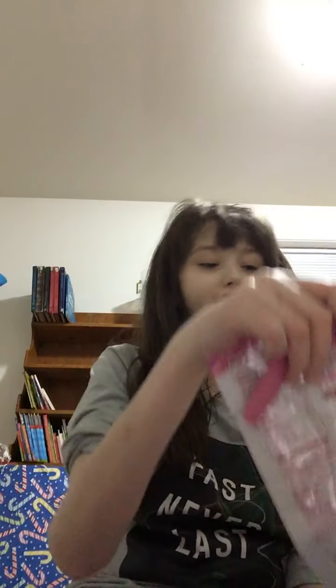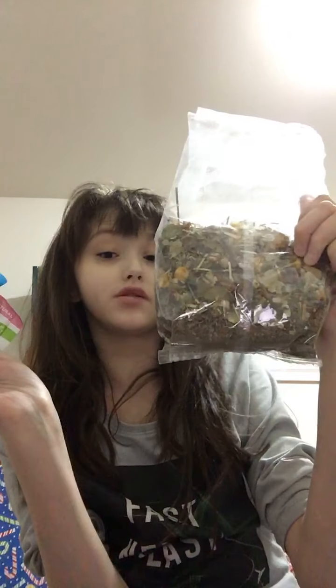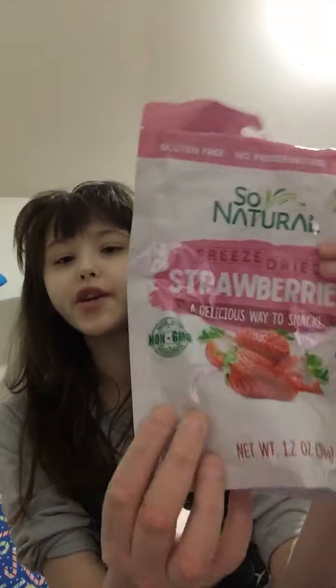I also got these from Grocery Outlet — you can also get them from Dollar Tree or Amazon. These are Jesse's dried strawberries — basically only two ingredients: strawberries and sugar. We sometimes give her like three or four as a treat and she loves these.